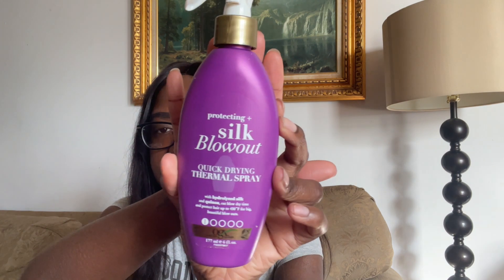Next product that I've been loving lately is the OGX Protecting and Silk Blowout. It is a heat protectant that I use anytime I blow dry my hair. I've been using this product for about a year now and I love it. The way my hair is just so soft after I blow dry — because we all know heat can fry your hair. So if you're not using a heat protectant, please go ahead and buy one. It doesn't have to be this one, just buy a heat protectant. I have 4C hair, so certain products and heat protectants just never really worked for my hair.